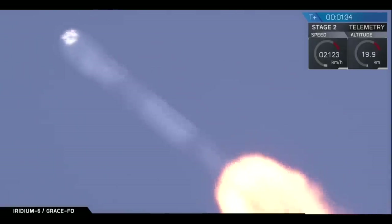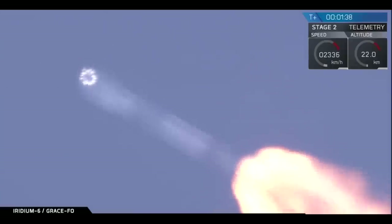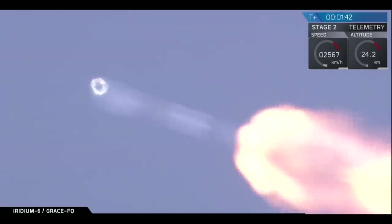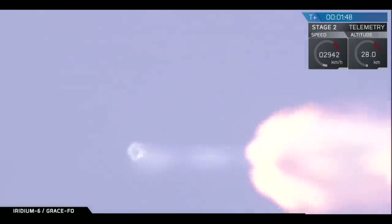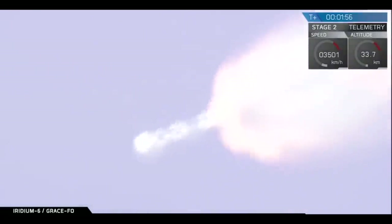A minute and a half into flight, trajectory looks good for Falcon 9. We're seeing the view from a ground camera, and obviously we're having trouble with the autofocus, but Falcon 9 continues to track downrange well. Power on the Merlin 1D engines looks good, and avionics power looks good.